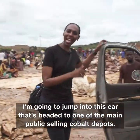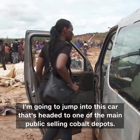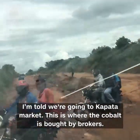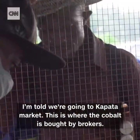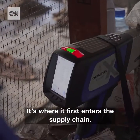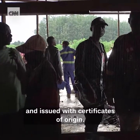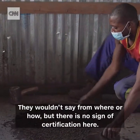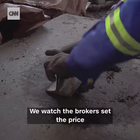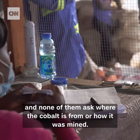We jump into a car headed to one of the main public cobalt-selling depots — Kapasa Market. This is where the cobalt is bought by brokers; it's where it first enters the supply chain. The car company Tesla, for one, says its cobalt sources are audited and issued with certificates of origin, but they wouldn't say from where or how, and there is no sign of certification here. We watch brokers set the price, and none of them ask where the cobalt is from or how it was mined.